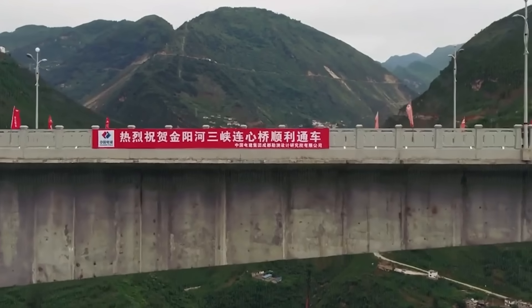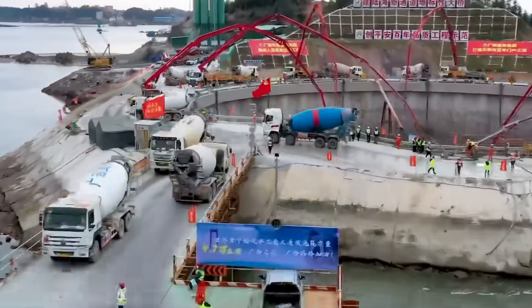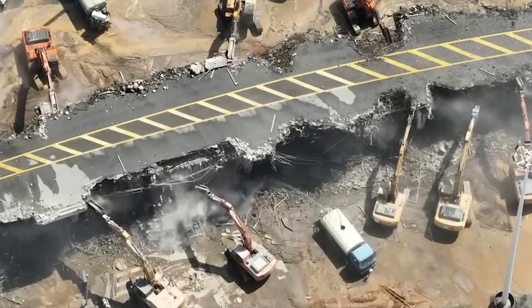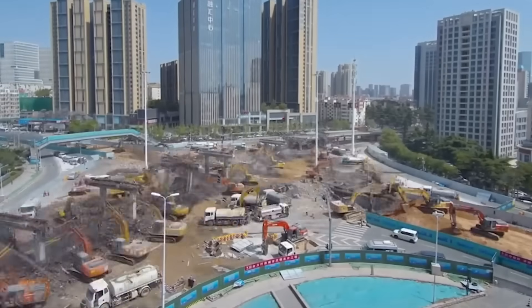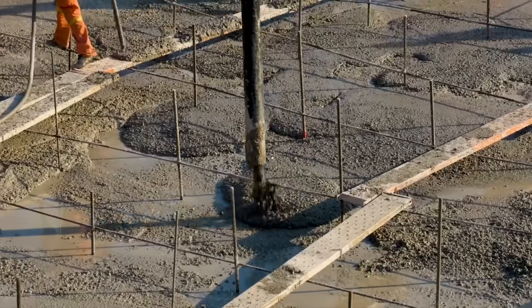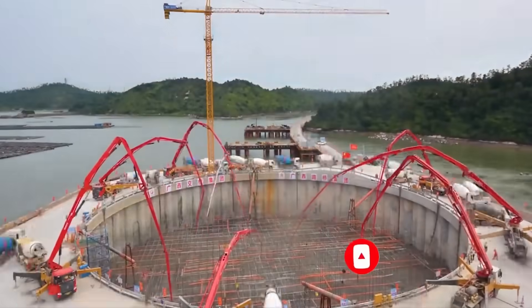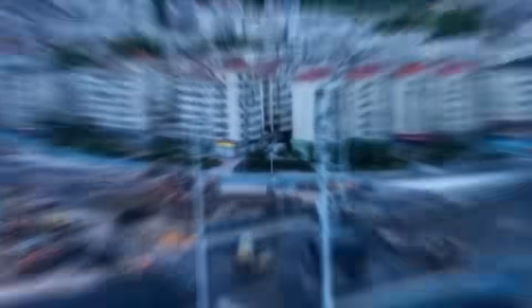At this remarkable construction site, Chinese engineers are diligently working on creating the world's largest span arch bridge. Their dedication is evident as they embark on an ambitious 76-hour continuous work shift. Their primary task is to pour a staggering 14,060 cubic meters of concrete for the abutment foundation on the north bank of the bridge. The base plate of the arch base on the north bank spans an impressive 54.6 meters in diameter and has a thickness of 6 meters. The construction site features more than 60 large-scale pieces of equipment and a workforce of over 200 dedicated individuals, demonstrating China's unwavering commitment to pushing the boundaries of engineering and construction.